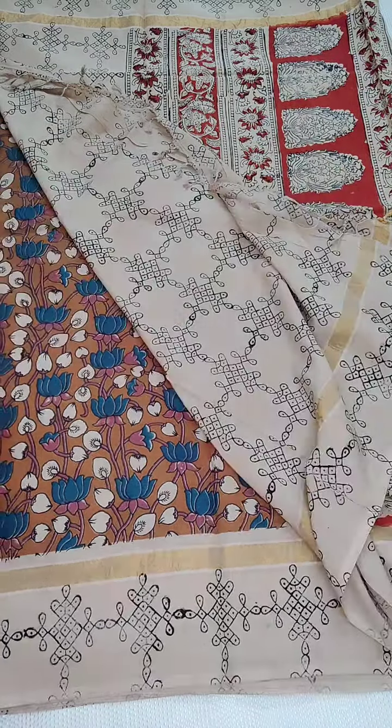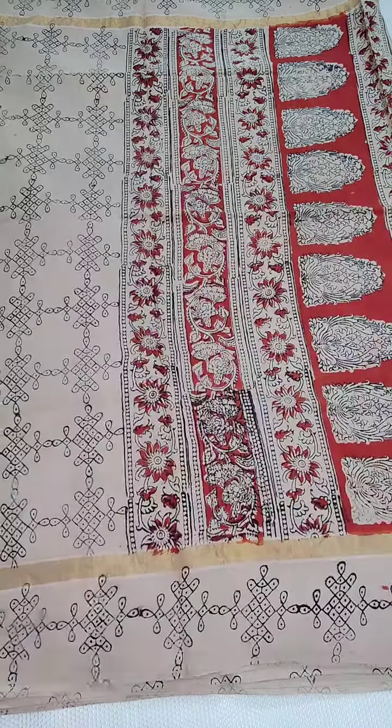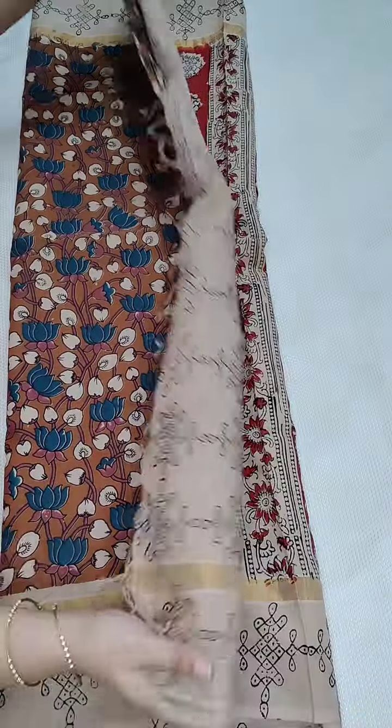I am just going to show you all the remaining saris. All the saris are same prices — 1600, free shipping all over India.